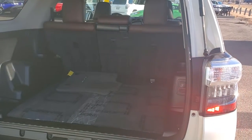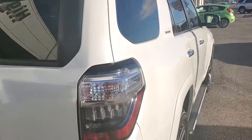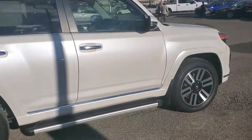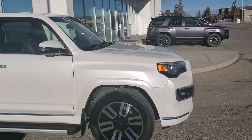Great unit, clean Carfax, low miles — only 72,000 kilometers on it. It's a great unit. If you're interested, folks, give us a call and we'll set you up with a test drive.